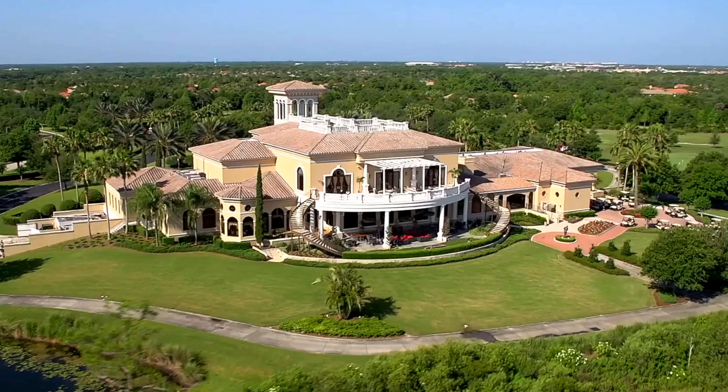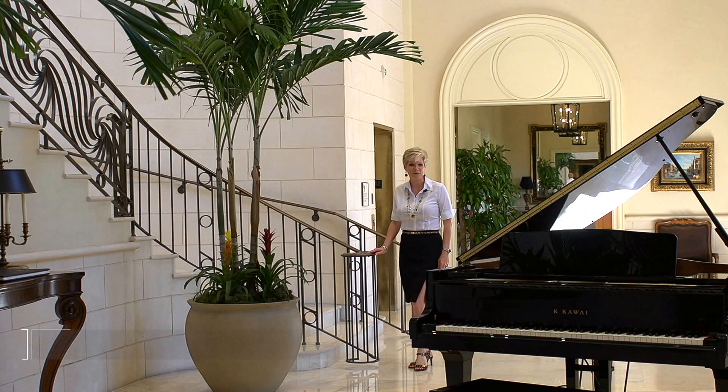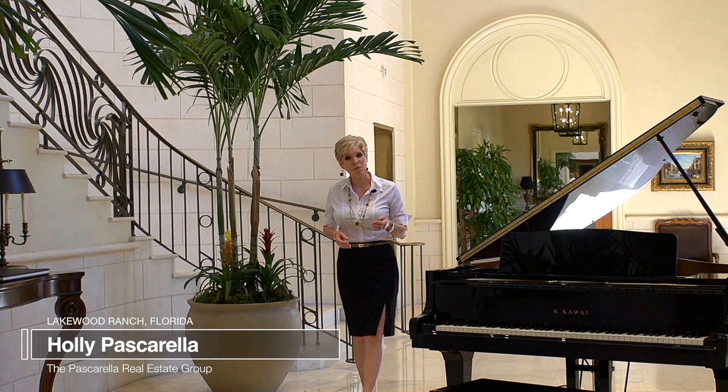Here I am at the Lakewood Ranch Country Club. This is one of the centerpieces of the Lakewood Ranch community. For its members, we offer three distinctive golf courses as well as athletic facilities.